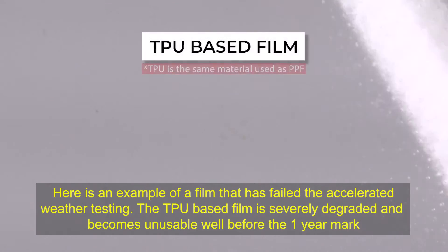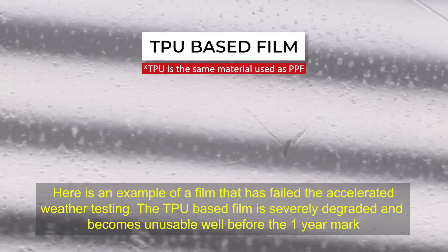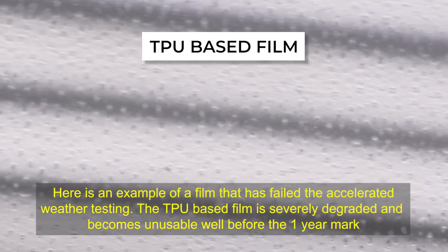Here's an example of a film that has failed the accelerated weather testing. The TPU-based film is severely degraded and becomes unusable well before the one-year mark.